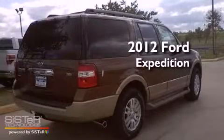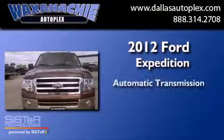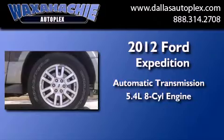This is a brand new 2012 Ford Expedition. This SUV has an automatic transmission and a 5.4-liter V8.